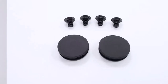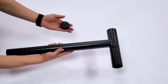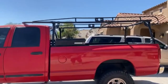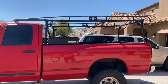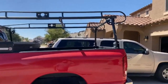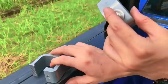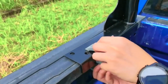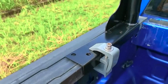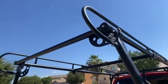Hey everyone! Welcome back to my channel, where I review the top products on Amazon, so that you can make an informed purchase decision. Today, I'm excited to share with you my top 5 picks for the best ladder racks on Amazon. Ladder racks are valuable accessories that can enhance your truck's cargo capacity. I've spent countless hours researching and testing products, and I'm confident that these 5 products are the cream of the crop. Whether you're looking for the best product or just one that delivers excellent value for your money, I've got you covered.